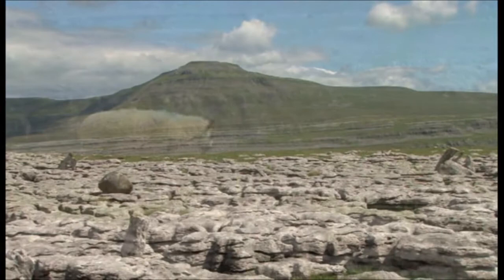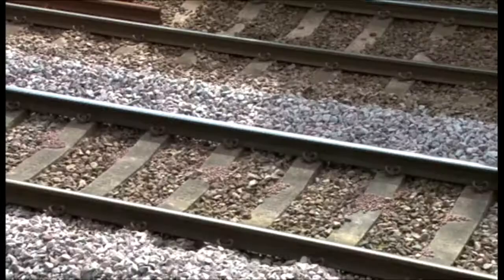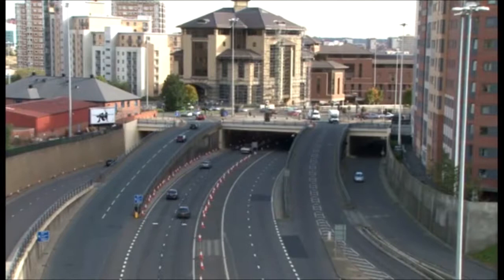Those of us that enjoy the limestone landscape seldom stop to consider the huge part that this limestone rock plays in our everyday lives. The infrastructure of modern living depends heavily on the use of limestone and many other minerals.